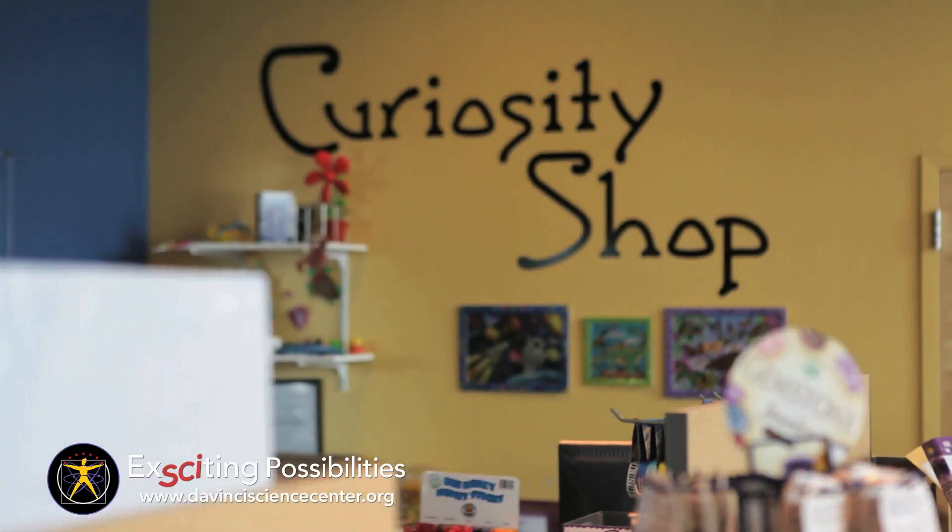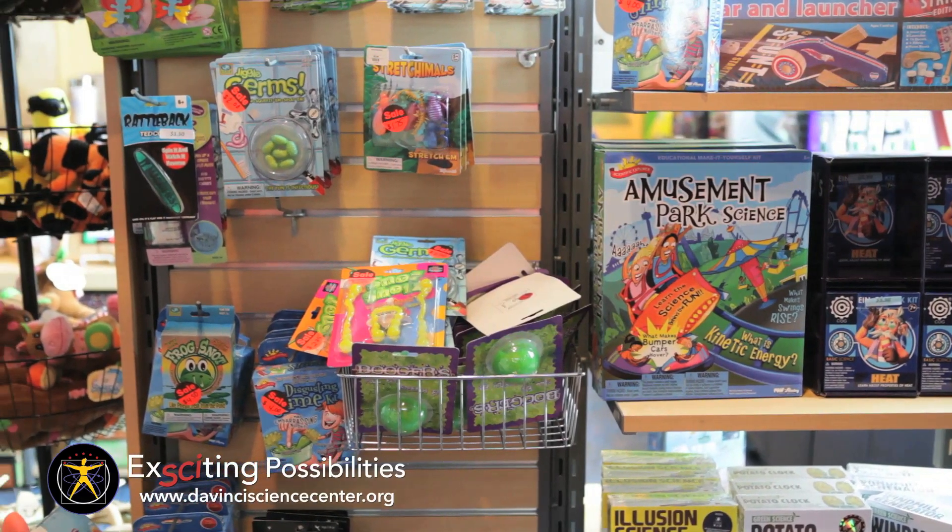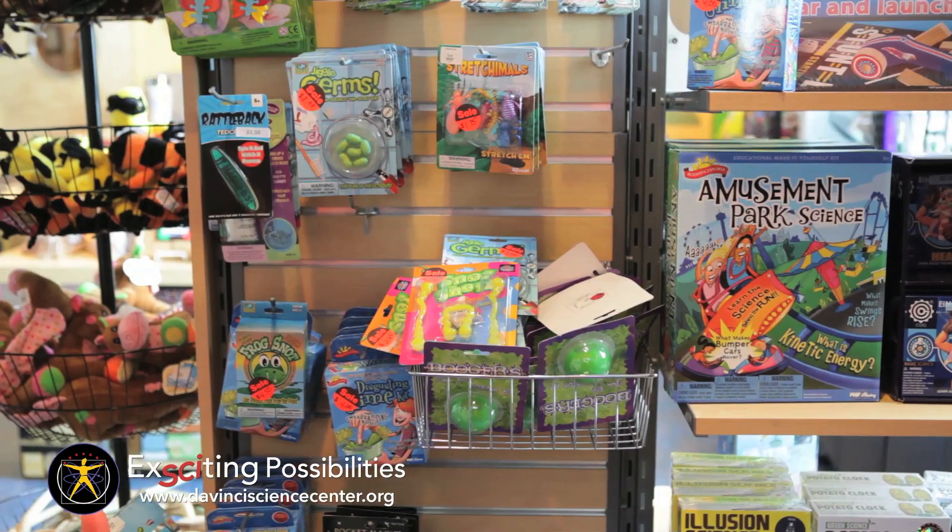The DaVinci Science Center's store is filled with toys, games, and gifts that inspire families to keep the fun going at home.